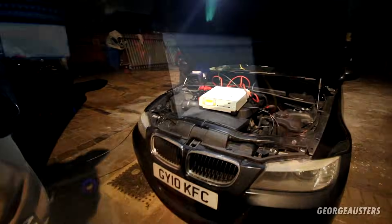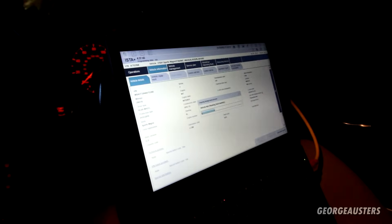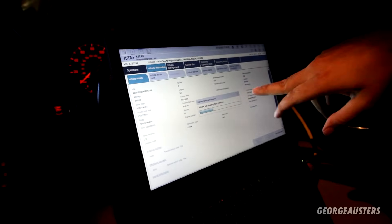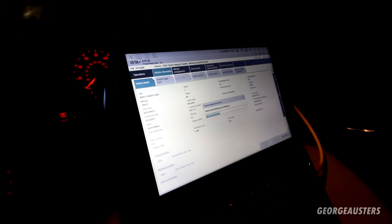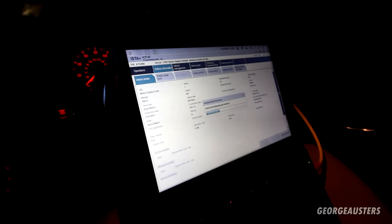First things first — starting off with a scan using ISTA, making sure we've got communication with the car, which we have. It's giving us all the details for the vehicle: VIN number, development code — E91 318d — tells us about the engine and the ISLE of electrical, which is the software version throughout the car, and also gives us the production date and construction date. We'll go into the control unit tree and have a look at what fault codes are stored.